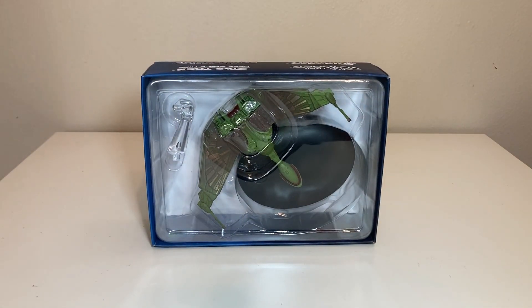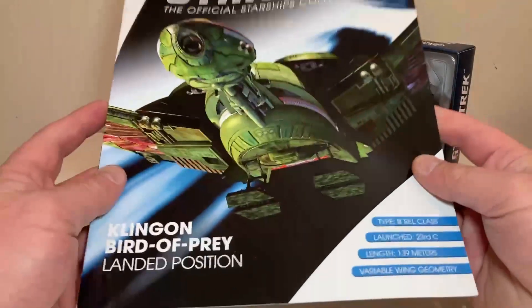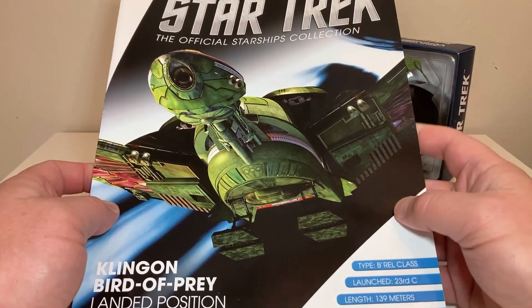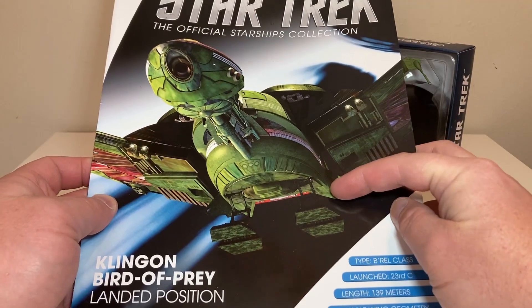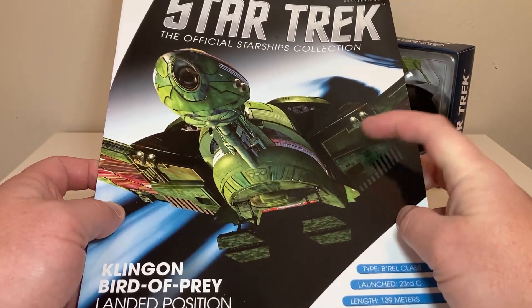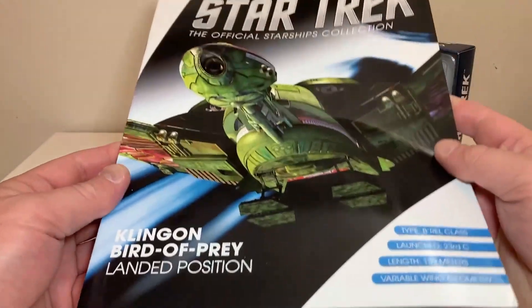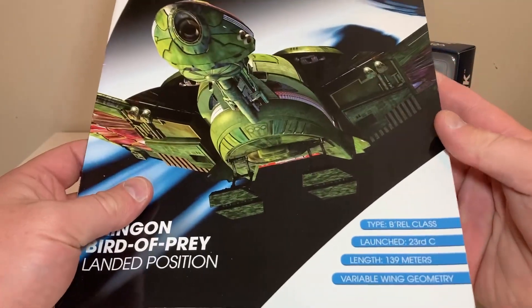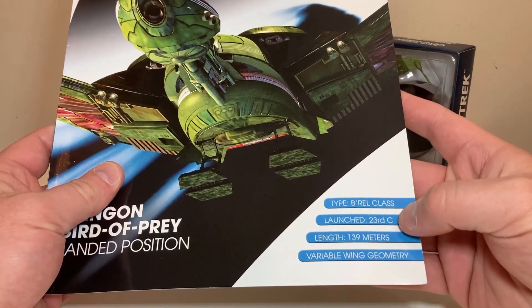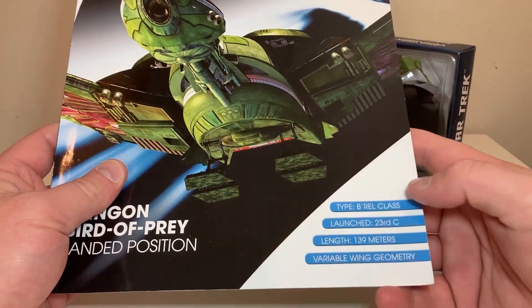We'll take a quick look at the magazine. There's a nice photo of the landing gear deployed on the Klingon Bird of Prey. It looks really really good - I always love the underside look of these Klingon ships, just so menacing. Klingon Bird of Prey landed position, B'rel class, 23rd century, length 139 meters, variable wing geometry.